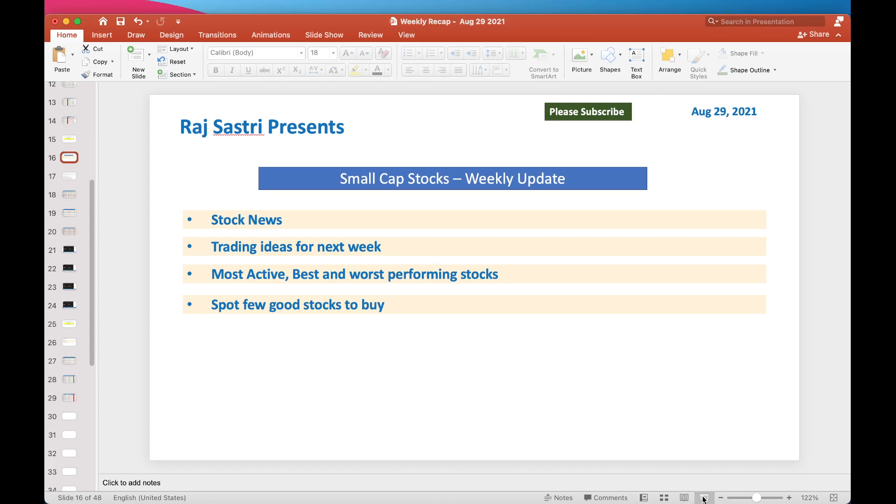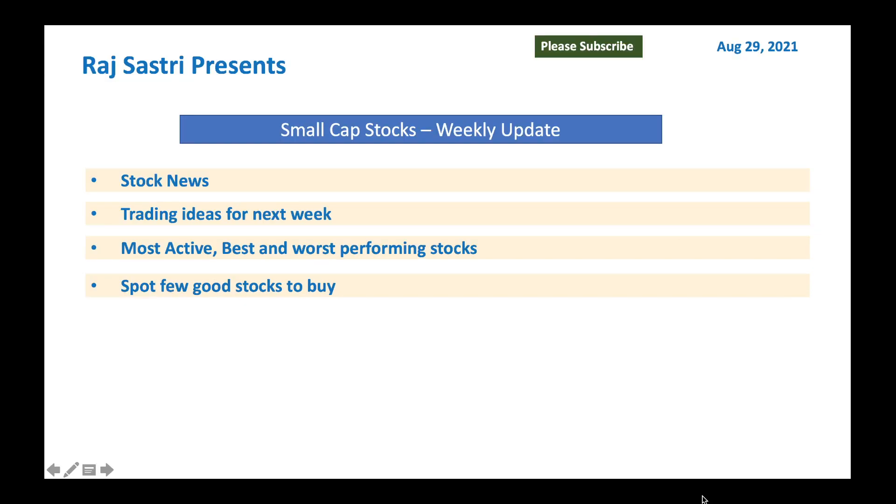Hello friends, this is Raj Sastri from Raj Option Trading. Today is August 29, 2021. I want to cover small cap stocks, a quick weekly update. Let's look at stock news, trading ideas for next week, most active, best and worst performing stocks, and spot a few good stocks to buy.